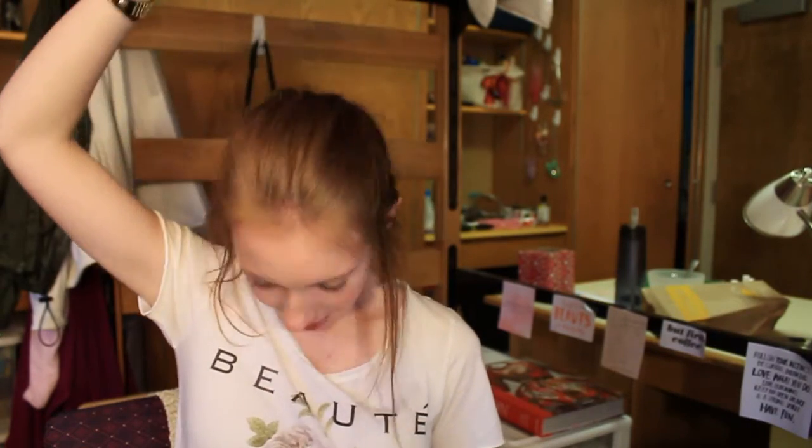I recently started dyeing my hair so it's a red color right now. Since dyeing it, I've noticed my hair is a little more damaged, which isn't great, and I've also been blow drying it a lot more. So I really wanted something that could treat my hair.